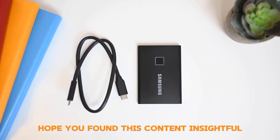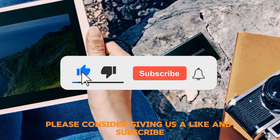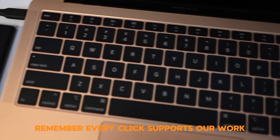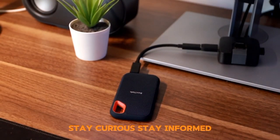Hope you found this content insightful. If you want to see more of our content, please consider giving us a like and subscribe for more in-depth analysis. Remember, every click supports our work and helps us deliver better content. Thank you for watching — stay curious, stay informed.